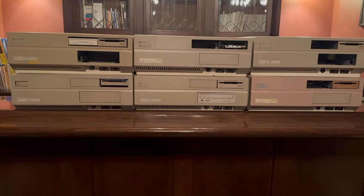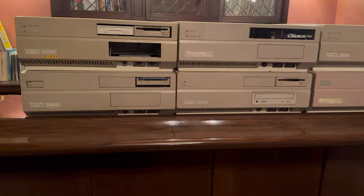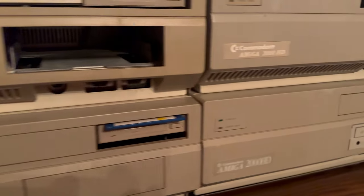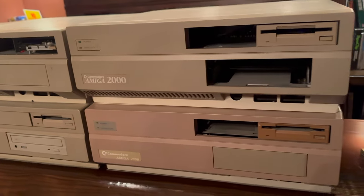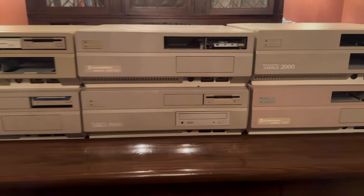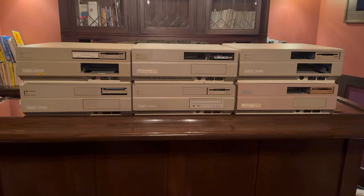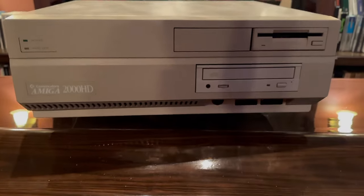Hey everyone, I'm John with Roadkill Incorporated and welcome to Retro Resale, where I show you how to reinvest your 401k in valuable retro computers and get a far better rate of return than your 401k. This is episode number eight and it's all about the Commodore Amiga 2000, one of my overall favorite computers both personally and to buy and sell.